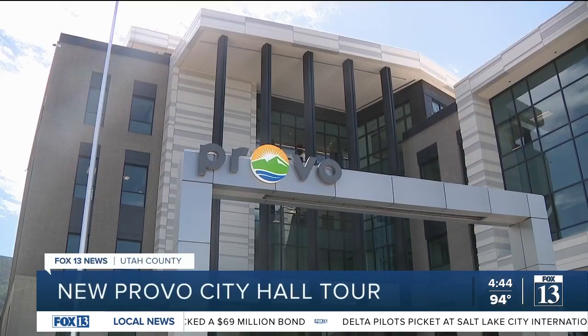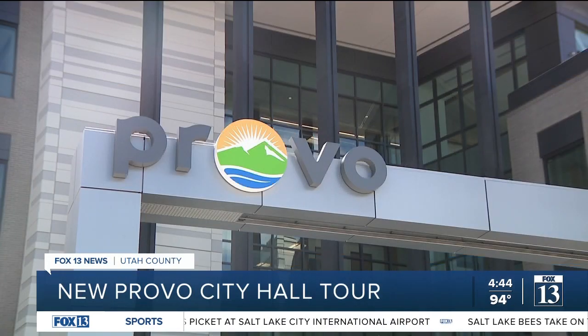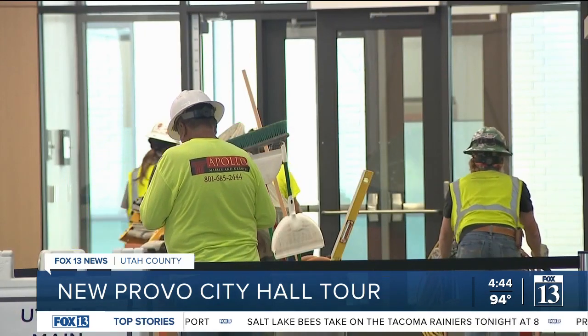The citizens came out and just couldn't believe it. A new City Hall will soon open in Provo, one of Utah's largest cities. The mayor is joined by reporter Ben Winslow for a sneak peek. Voters approved a $69 million bond to help fund it, and we took a tour to show what they're getting.